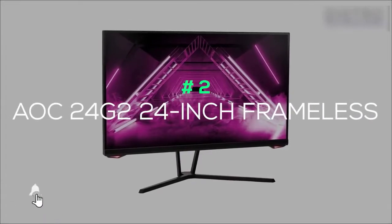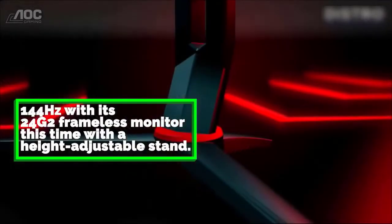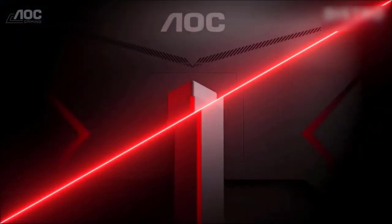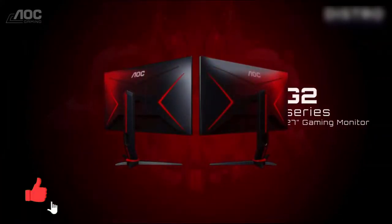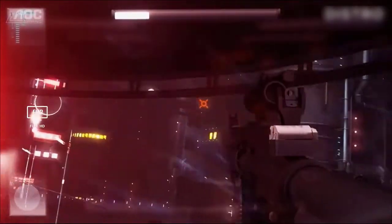AOC 24G2 24-inch Frameless: AOC offers a similar solution to 1080p gaming at 144Hz with its 24G2 frameless monitor, this time with a height-adjustable stand. It includes DisplayPort 1.2 and 2 HDMI 1.4 ports for connectivity, officially supporting AMD FreeSync for reduced screen tearing. HDMI and DisplayPort cables are included to get started right out of the box. Although AOC officially recognizes AMD FreeSync support, it also works with NVIDIA G-Sync technology, as do many others — so if you have a compatible GeForce GPU, you can still enjoy the same benefits of reduced tearing on fast-moving objects.